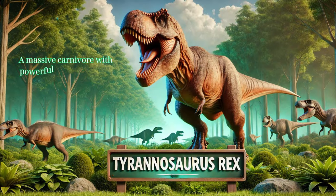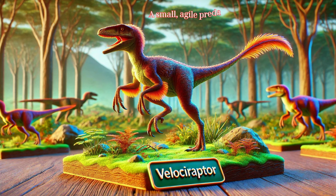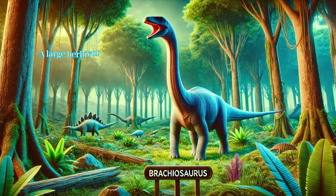Tyrannosaurus rex: a massive carnivore with powerful jaws and sharp teeth, known for its large size and fearsome reputation. Velociraptor: a small, agile predator with sharp claws, known for its intelligence and pack-hunting behavior.